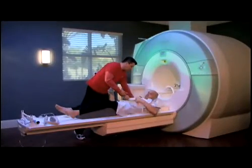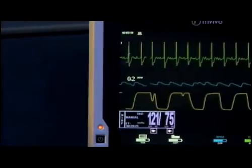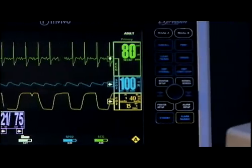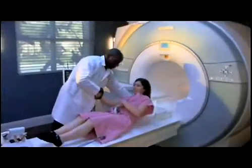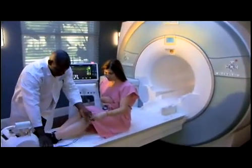MRI is a valuable tool that is helping diagnose and improve lives every day. Advanced equipment such as the InVivo Expression MRI monitoring system can improve the standard of care offered in the MRI environment, which allows patients access to MRI exams who otherwise could not.